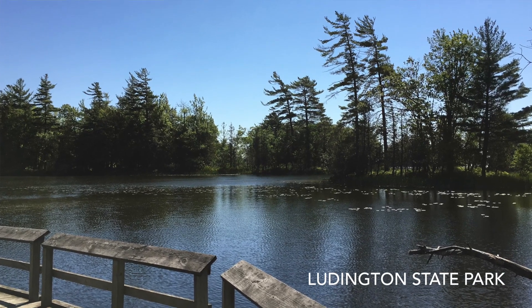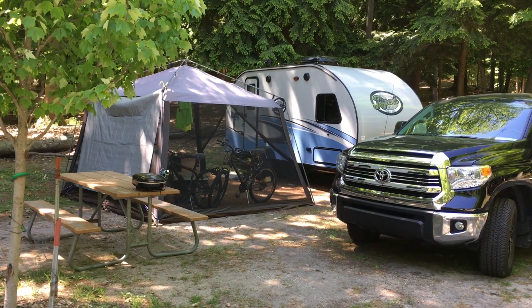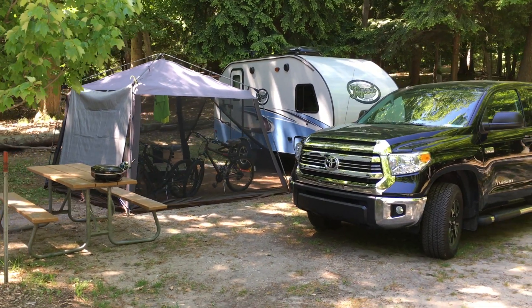Hey everybody, this is John Marucci. We're coming to you live from Ludington State Park in Michigan in the R-Pod 179. Today we're going to talk to you about our top five things we bring on long trips with the R-Pod — five things that have come in really handy when we take longer trips. So let's get into it.